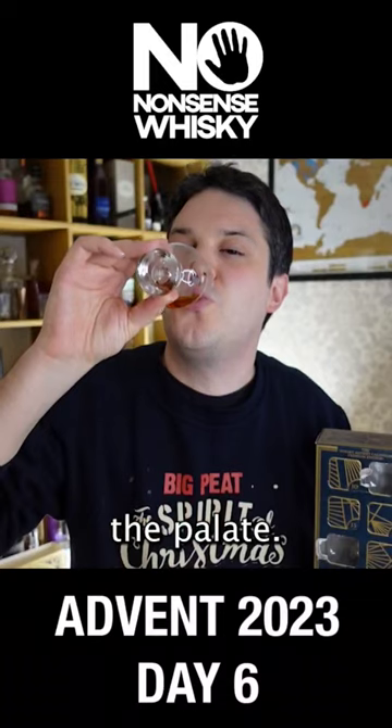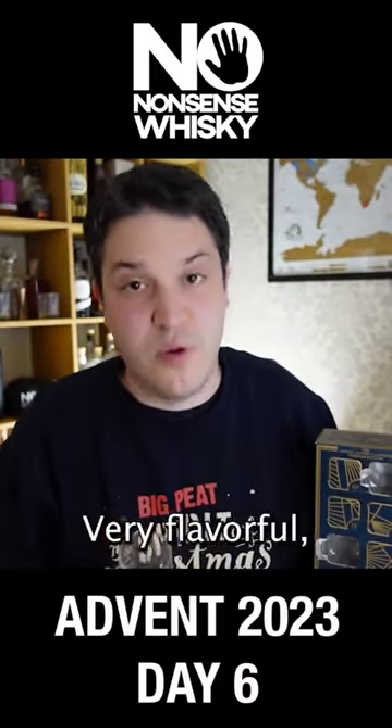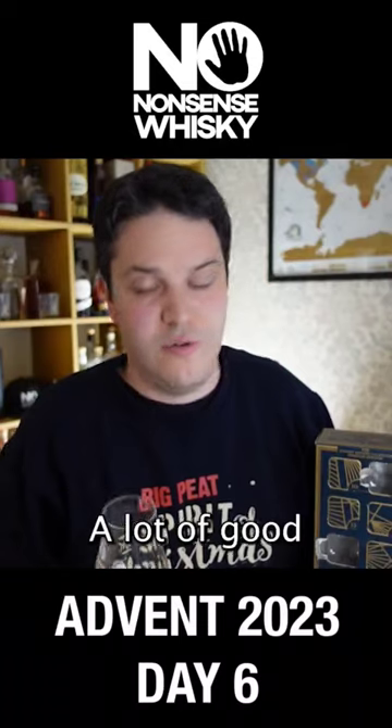Let's try on the palate. Mouthfeel leaves a lot to be desired — quite thin. Very flavourful, I have to say. It's got a lot of good malts in it.